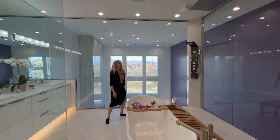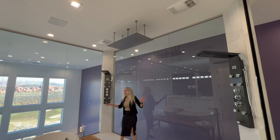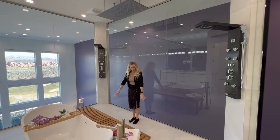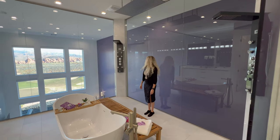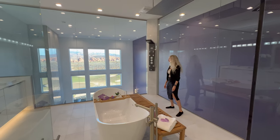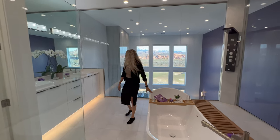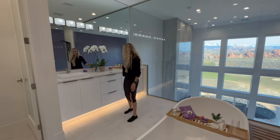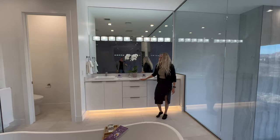In the primary bathroom we've got a rainfall shower, two shower heads on each side — some pretty involved shower heads. I've never seen a bathroom like this — surrounded all by glass. We've got a large soaking tub right here, and a double vanity with floating cabinetry and lighting.